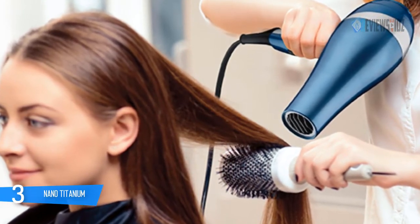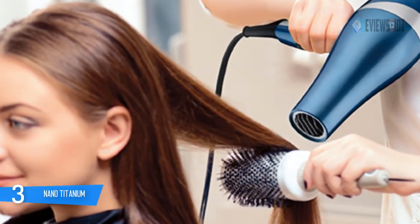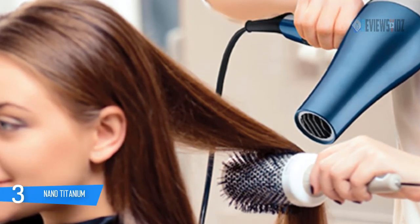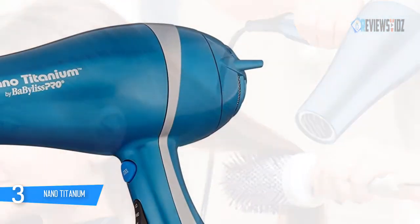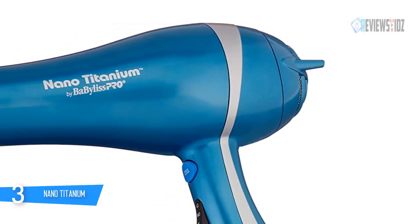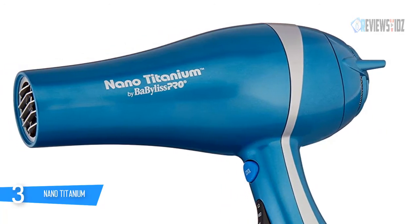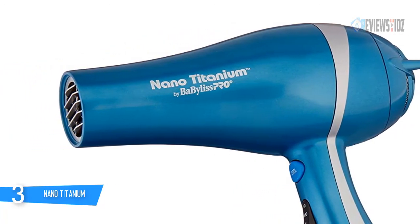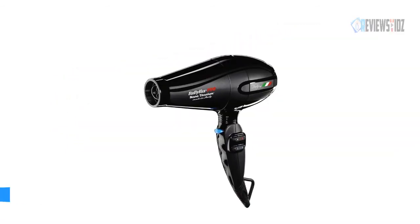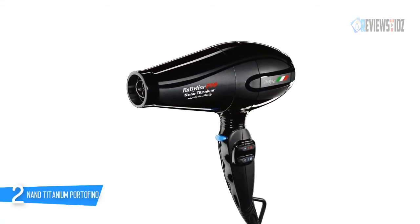The BaByliss Pro Nano Titanium hair dryer is great for all hair types, including thick and coarse hair. This blow dryer helps reveal shiny, healthy-looking hair. It is very lightweight with even airflow, quiet operation, and simple settings. It blows a thick and steady heat — though sometimes with the diffuser on, it can warm up a little too much.